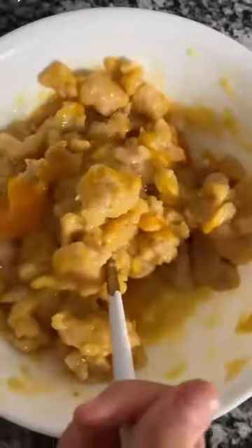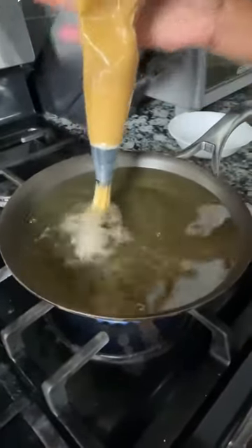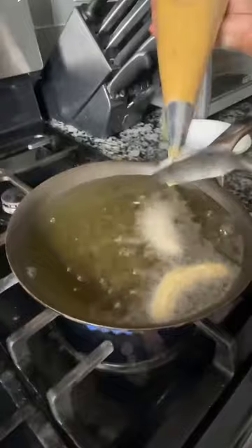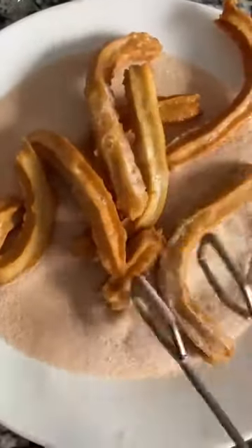Add in three eggs, one at a time, mixing each time. We're adding this mixture to a piping bag. We have some hot oil here and we're just going to pipe the churro mixture right in there. Cut it with a spoon. We're going to fry this until golden brown. Toss it in some cinnamon sugar and we're done.